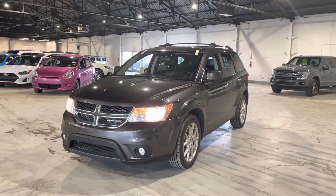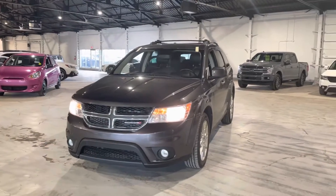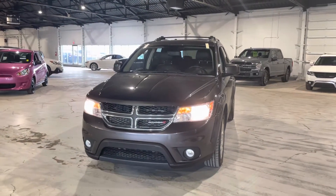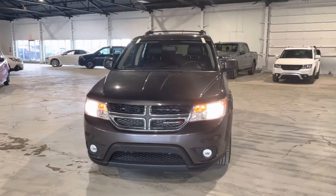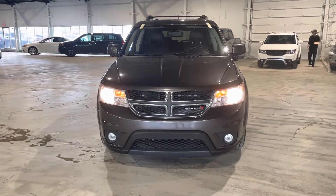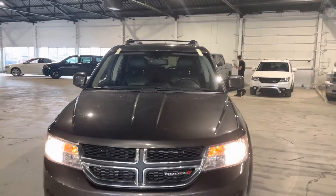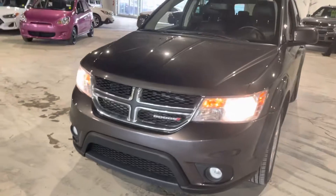Hey, it's Jenna from Northside Mitsubishi. Here we have a 2018 Dodge Journey GT coming with a ton of features — leather seats and a ton of other stuff I'll get into in a second. It has really low mileage for the year and is in really good condition, and has always been serviced here at Northside Mitsubishi. We just got the windshield replaced and have done all of the maintenance required.